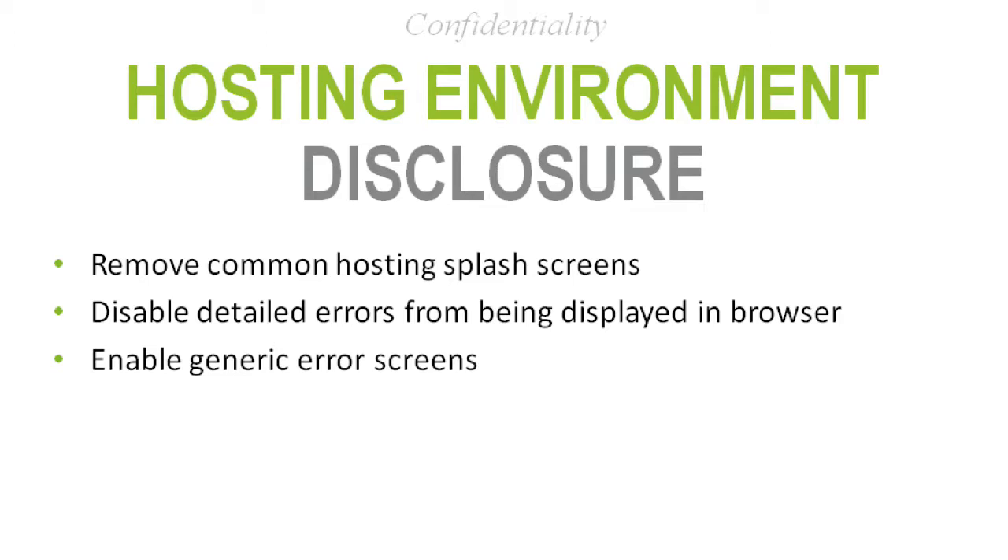Another topic in confidentiality is hosting disclosure — where your website is actually hosted on a web server. Most of the internet runs on either Microsoft Windows with IIS or Linux with Apache. Both technologies have a default splash screen that says, 'Hi, I'm hosting Apache' or 'I'm hosting IIS.' You want to give attackers as little information as possible about your hosting. Get rid of those splash screens — if the site isn't ready yet, remove the default screen and put up your logo or leave it a white screen.